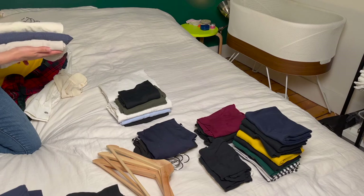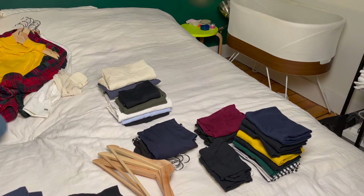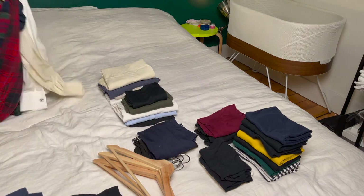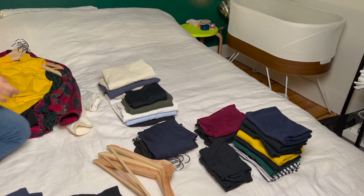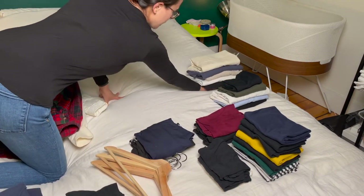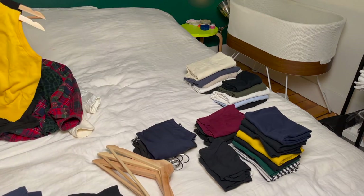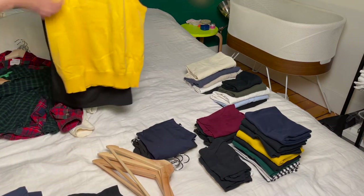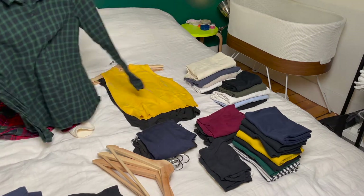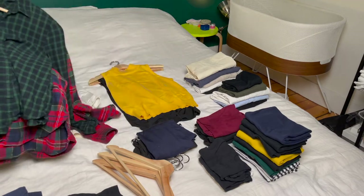Then I was able to find clothes that were no longer appropriate for the current season. In the Boston area we get pretty extreme winters, and I'm definitely not going to be wearing tank tops anytime soon, so I removed items more appropriate for spring and summer and will put those into a spring/summer storage bin. Lastly, I found a couple of pieces that I both hadn't reached for and didn't like anymore.